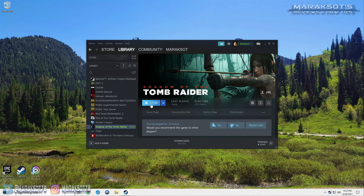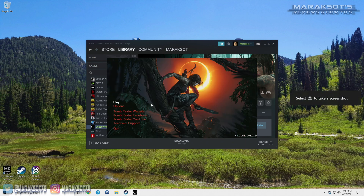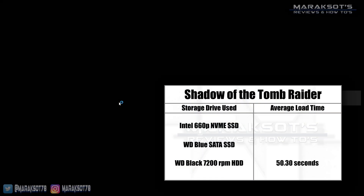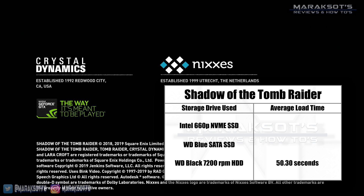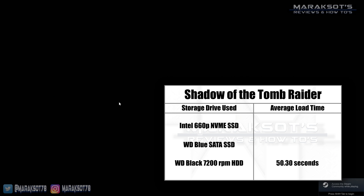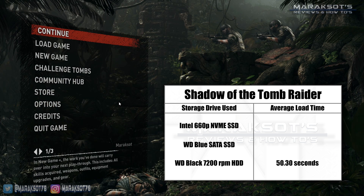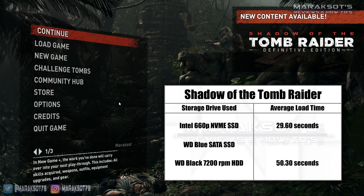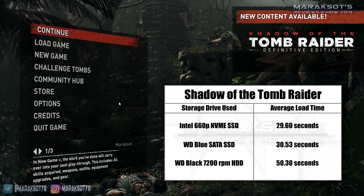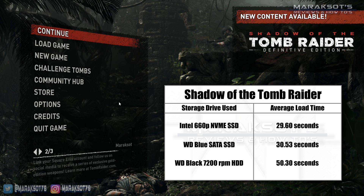I loaded up Shadow of the Tomb Raider, and using the mechanical hard drive, the average time from clicking play until I landed at the main menu was 50.3 seconds. Once again, the SATA SSD and NVMe SSD were neck and neck. The NVMe SSD did edge out the SATA SSD, however, with an average of 29.6 seconds compared to 30.53 seconds over the three tests.